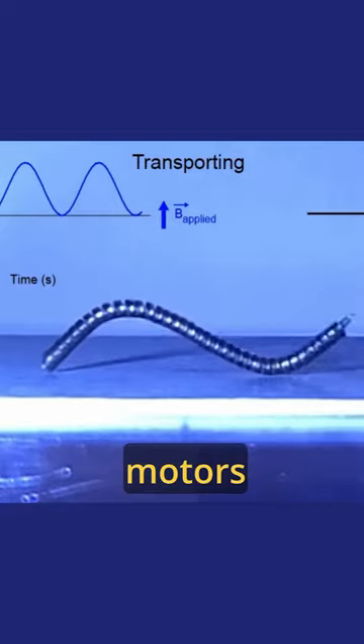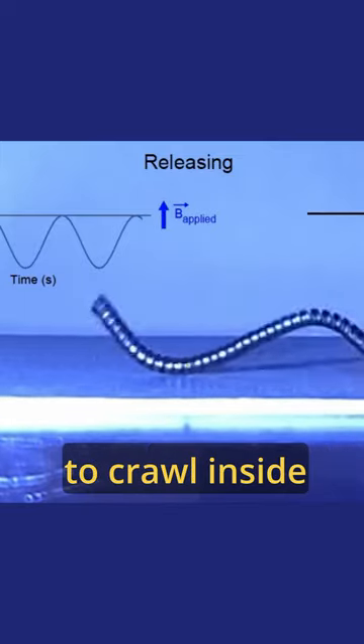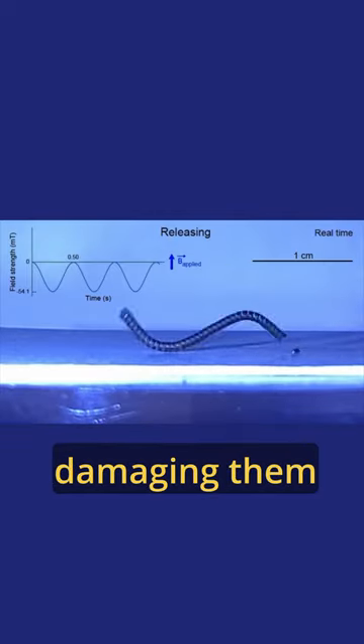This tiny fella doesn't have any usual motors. Instead, it's controlled by a weak magnetic field. It was created at MIT to crawl inside human bodies without damaging them.